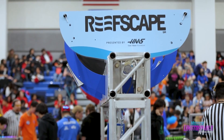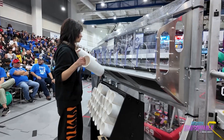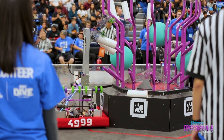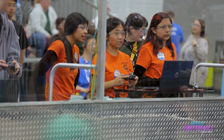This year's theme is Reef Skate. The teams earn points by sweeping away the algae, symbolized by the teal balls, and placing coral, represented by PVC pipes, onto the reef structure. And Ramona Rampage just placed another coral, zooming ahead to take the lead!